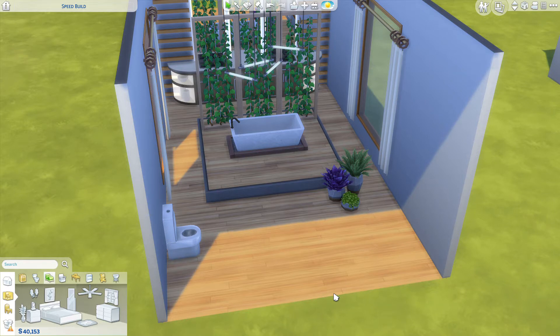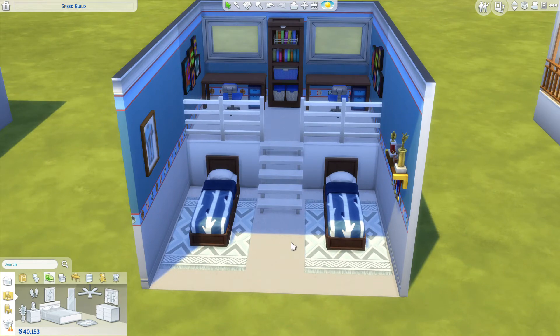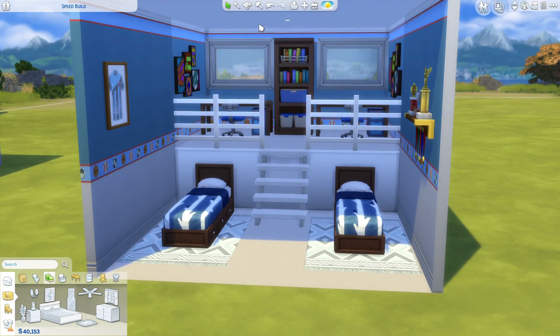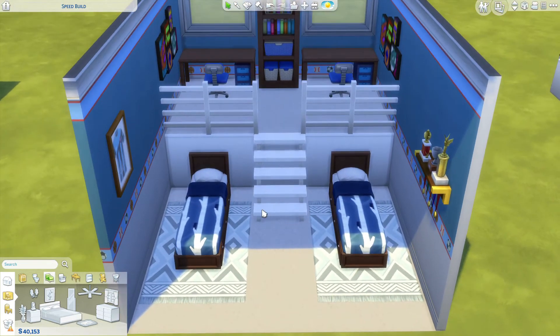I'm going to add each room I show you as a separate build on the gallery so you're able to download it. The next room is this kids room — mostly a boy's room. A little tip: if you place this wallpaper from Parenthood, it will serve as a sort of ruler for how high you can put the platforms so that Sims are able to go up and use the space. You definitely don't want to make it too high, but stop right below this marker here.